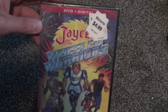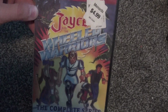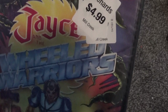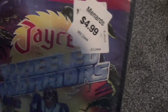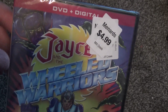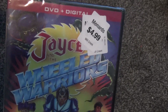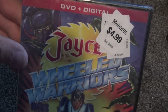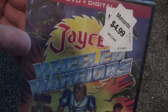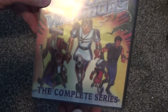Hey everyone, in this video I'm going to do a quick unboxing of another Mill Creek Entertainment complete series DVD set that I only got for five bucks at a Menards store. You can see it had different prices on it and they just kept marking it down — looks like they're trying to dump them and get rid of them. Anyway, Jace and the Wheeled Warriors — blind buy, but couldn't beat that price.